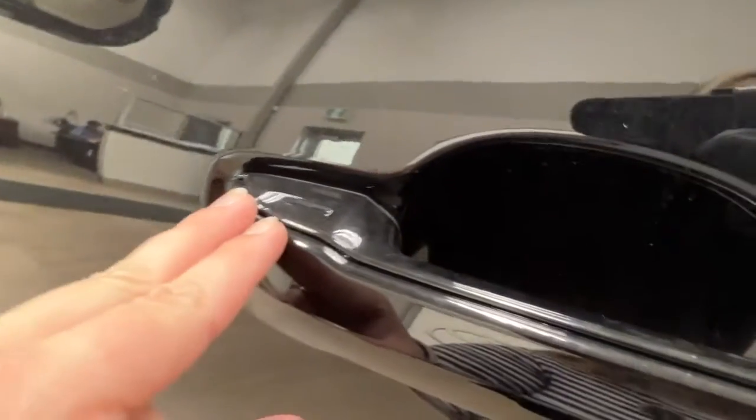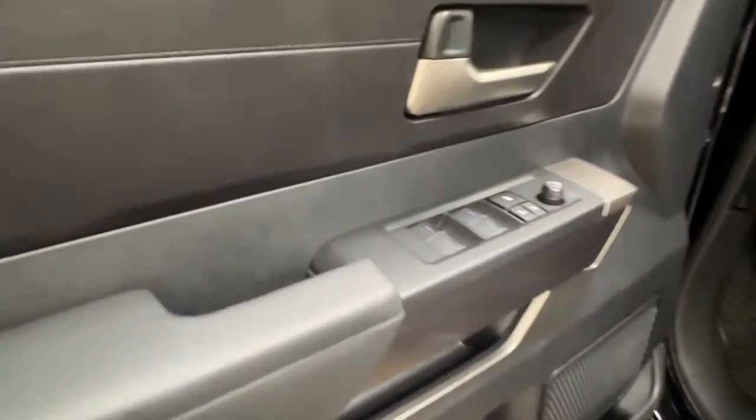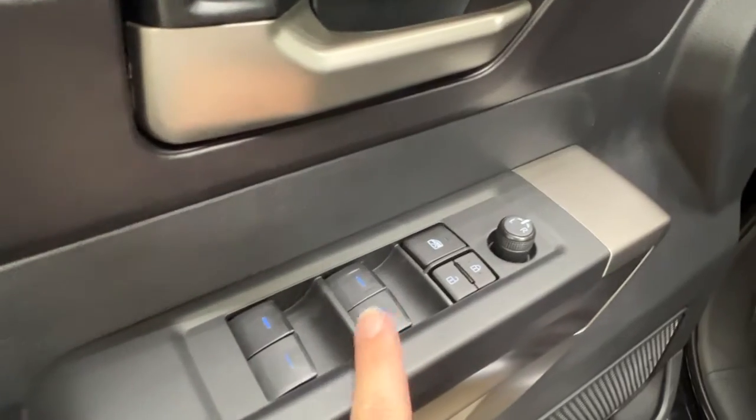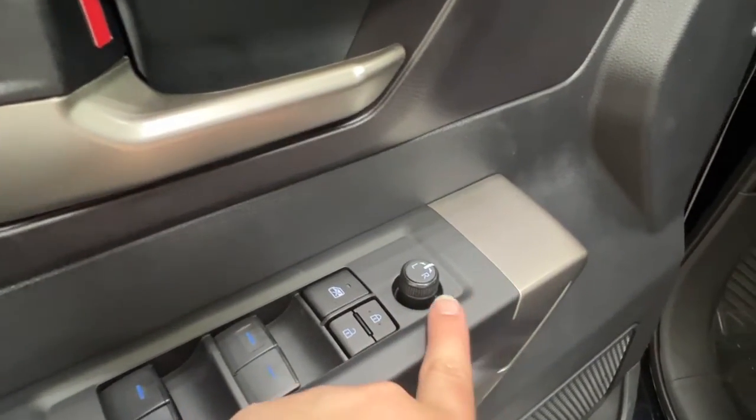As you move forward, take a look at your handle — you'll notice this little indent here, indicating this is a keyless entry unit. You can tap your hand here to lock and unlock. Inside the driver's door panel, we have the power windows for front and back, child safety lock, power lock system, and your side mirror controls.